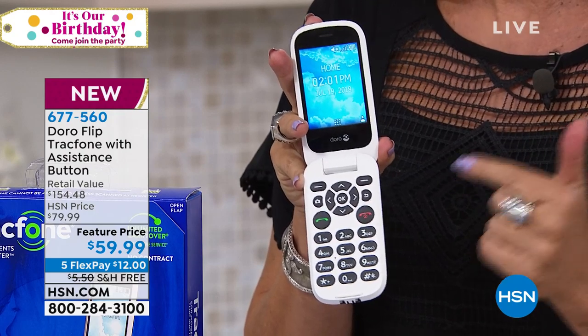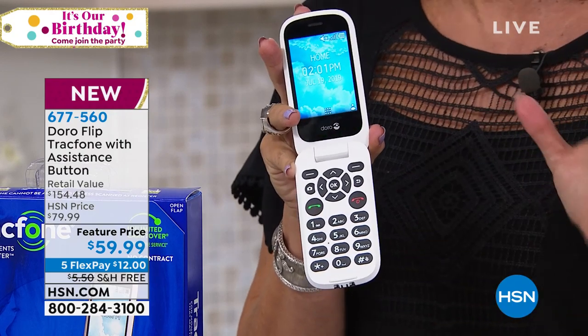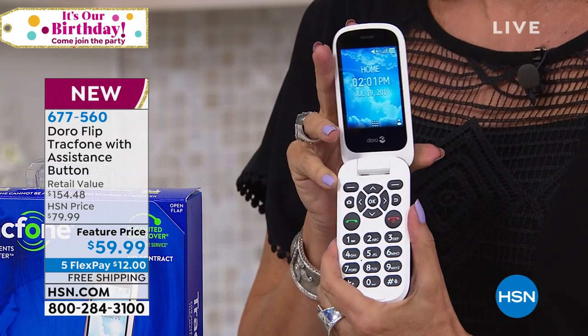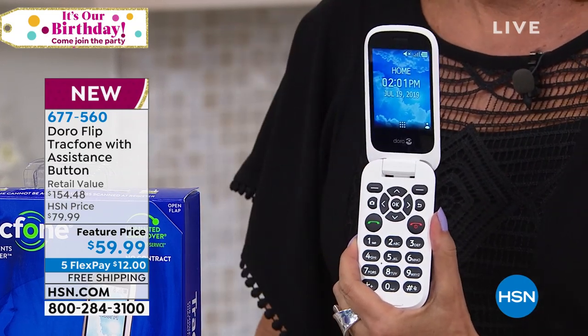you are looking at it right here. You can still take pictures with it, you can still text with it, you can still do a lot of other things with it. We'll show you in a minute. But we have sold over a million TracFones right here at HSN.